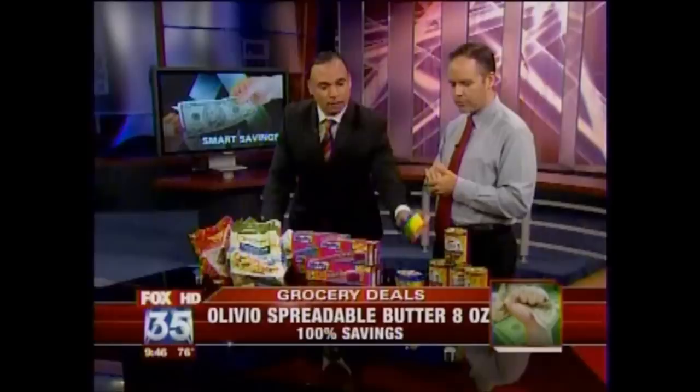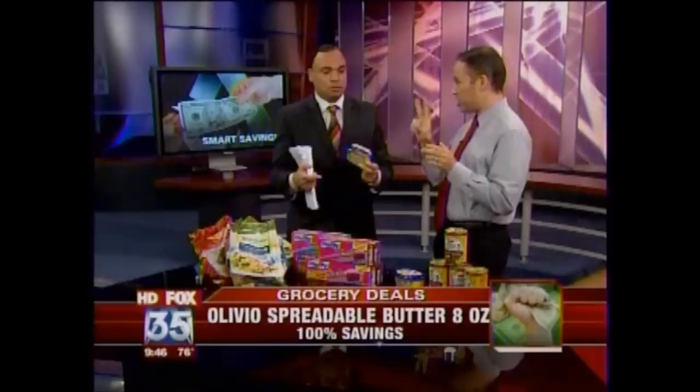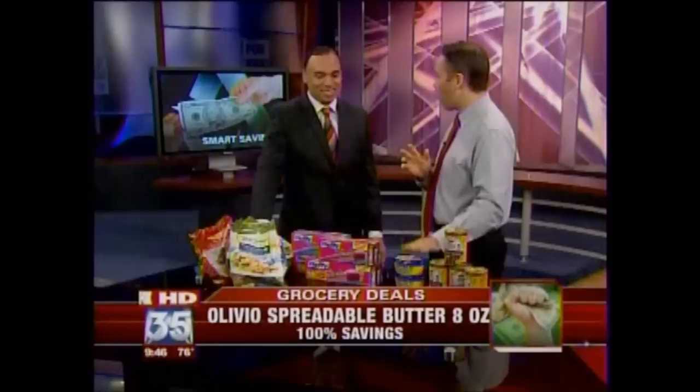So this free Olivio butter — can you only get one? You can print two coupons per computer, so go to every computer you have access to. Go to the library. Go get free butter. Throw all these in the freezer — it's going to be good for a long time.